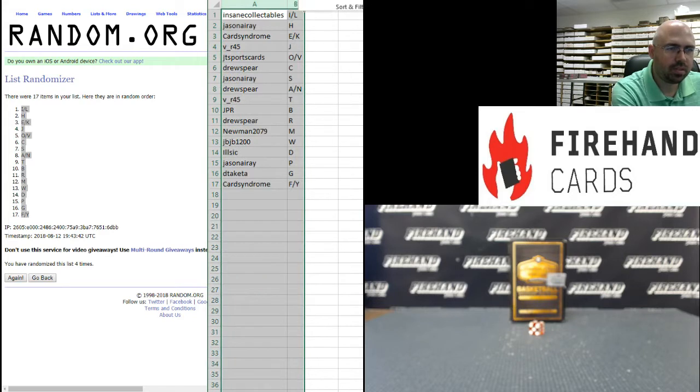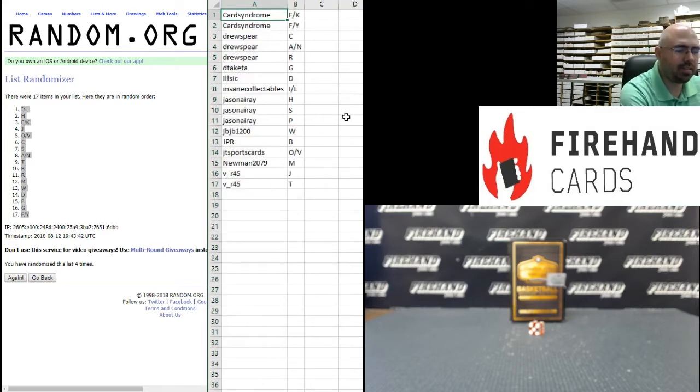Here are your final letter assignments — best of luck guys. Card Syndrome: E, K, F, and Y. Drew Spear: C, A, N, and R. D to Kata: G, I, L. Sick D. Insane Collectibles: I, N, L. Jason Era: H, S, and P. JBW, JPRB, JT Sports Cards: O and V. Newman: M and VR45. J and T — those are your letters, best of luck to all of you.